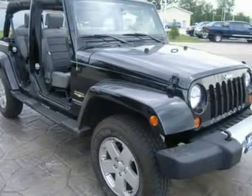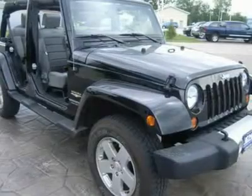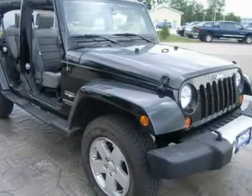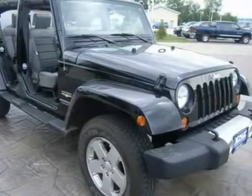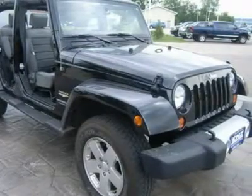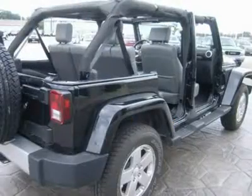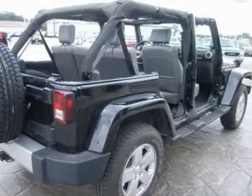One owner, clean Carfax. Very, very clean inside and out. Runs and drives excellent. This is one of the sharpest and most optioned-out Jeep Wranglers we have ever had on our lot. Don't miss out on this super clean crew cab soft top 4WD — it's gone, call now.